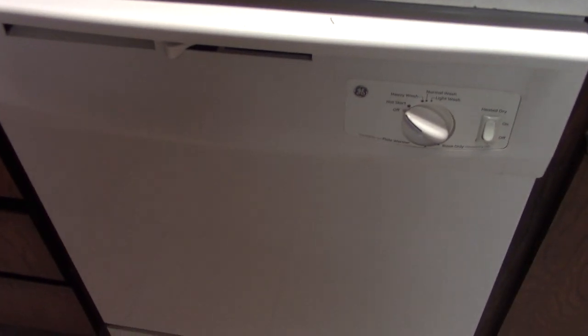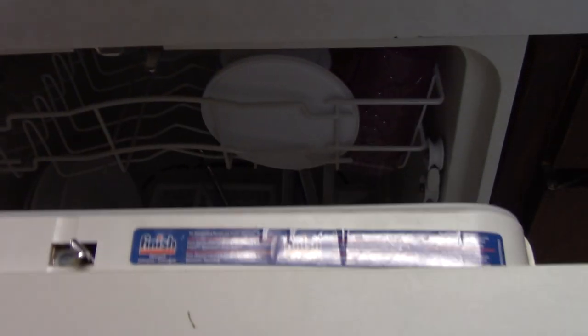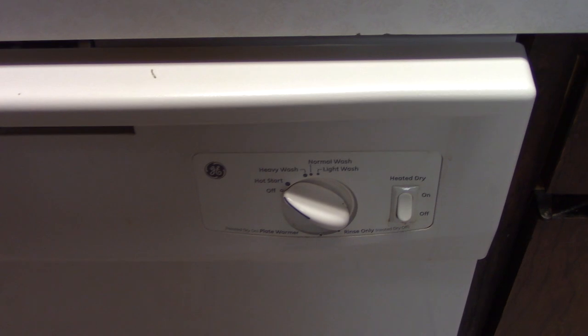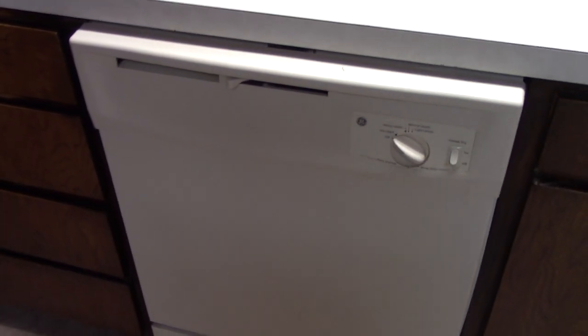The 2020 GE dishwasher — bought this brand new three years ago. It's still working just fine and does a decent job of cleaning the dishes. It's one of the last mechanical timer models, so I was glad I got that. Yep, does its job.